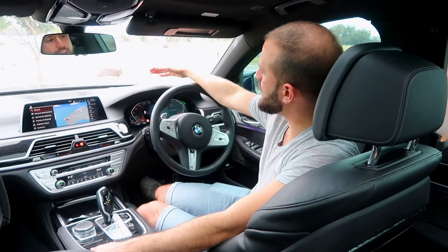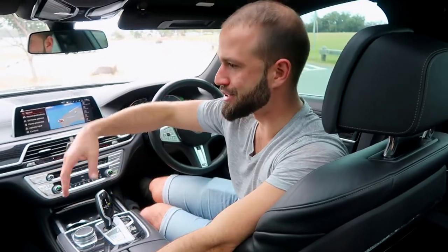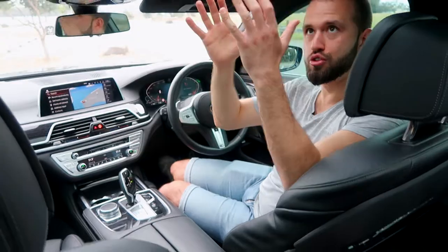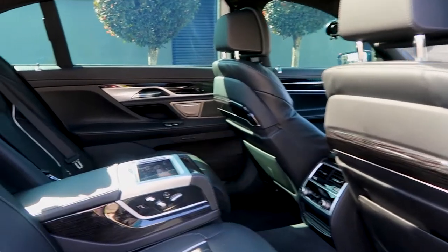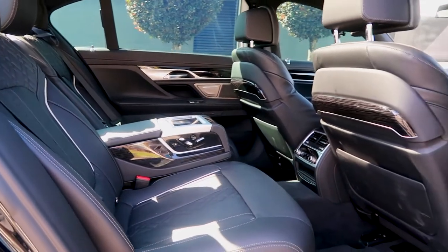Up front we've got a heads-up display and ambient lighting where you choose your mood colour — purples, greens, blues, or oranges. There's plenty of lighting in the back seats as well. We've also got dual sunroofs: one for the driver and a larger one for the rear passengers, which is even bigger than the front sunroof. It's very hot in here so I'm going to close all the sun shades.